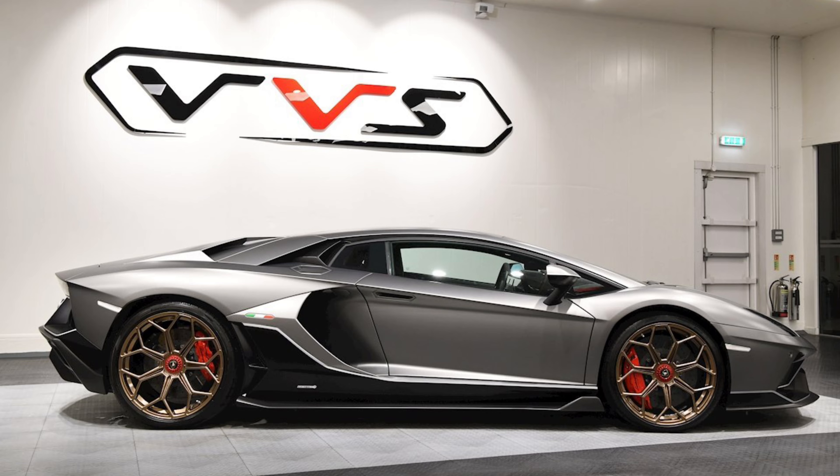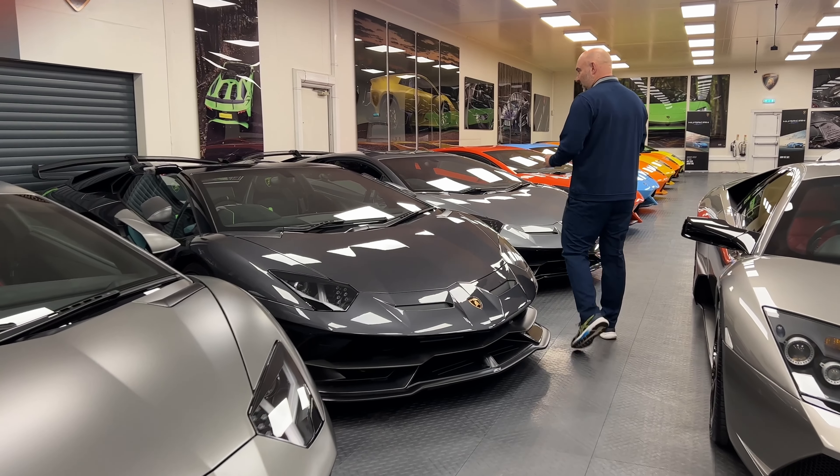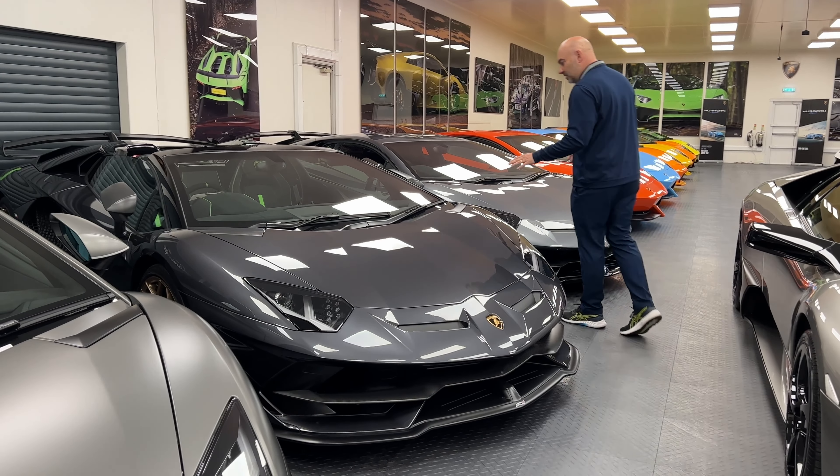SVJ Roadster — I think all of these V12s here are really good buys. Long term these are going to do well. I think there were 900 or 700 made — I'd have to look at the plaque. This Roadster is a great buy; gray and gold. I wasn't sure I'd like the green but coming in here I really like it. SVJs are just a good place to be — I think they're going to go up.